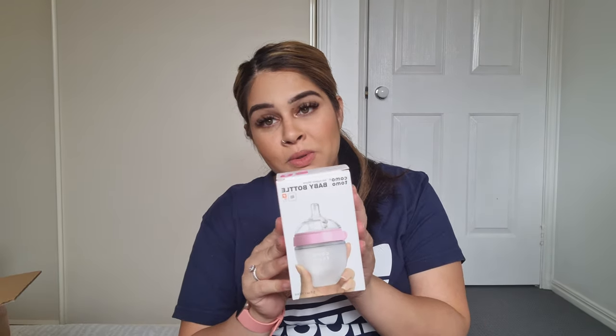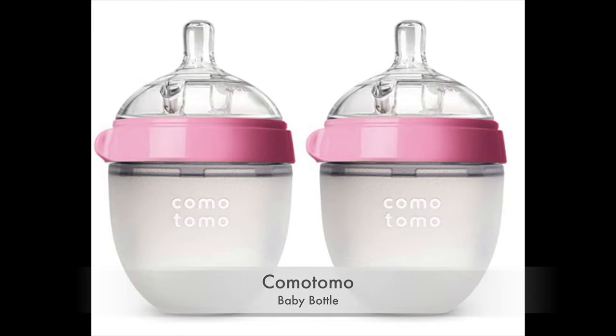I've heard really good things about this bottle — it's the Comotomo bottle. Fingers crossed she likes it, because with babies you just never know. It's one of those bottles where the nipple part is wide and looks like an actual breast, so they can put their whole mouth around it. The bottom is silicone, so it's very soft and squeezable — it mimics the feeling of grabbing your boob. Hopefully that's what she thinks it is, because this wasn't cheap!